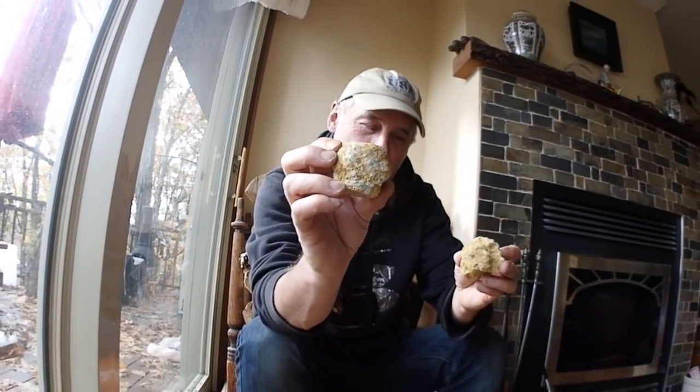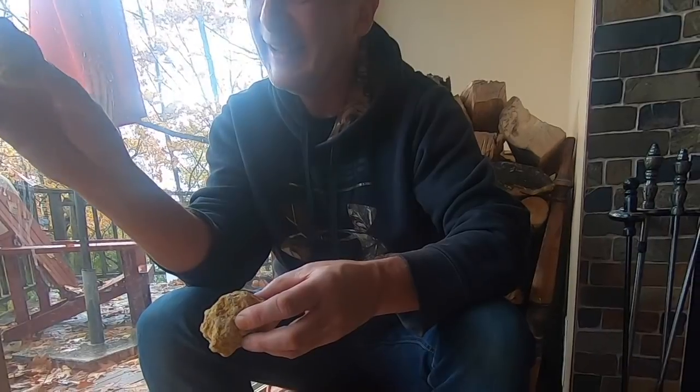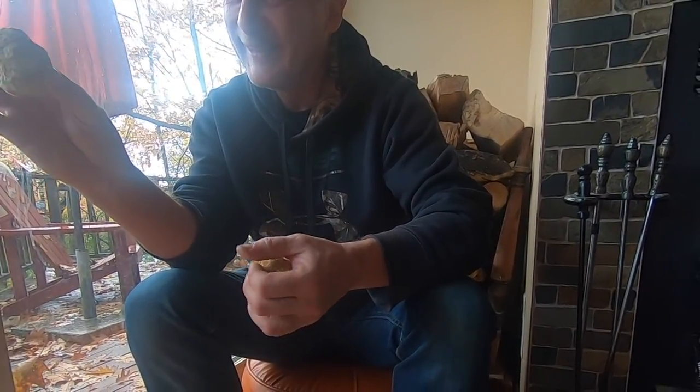It would be really good for a kid's party to give them each one and open up their own rock. You'll be my little party today. We'll open these up and see what's inside.